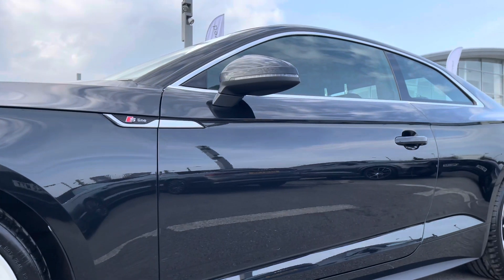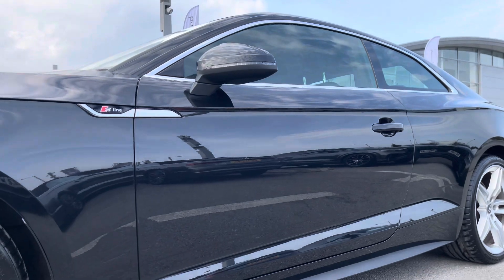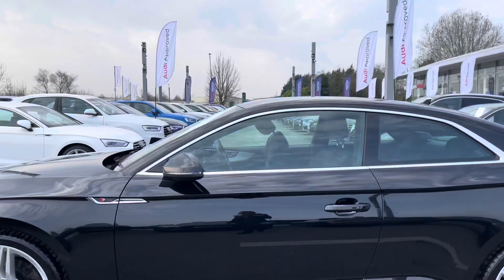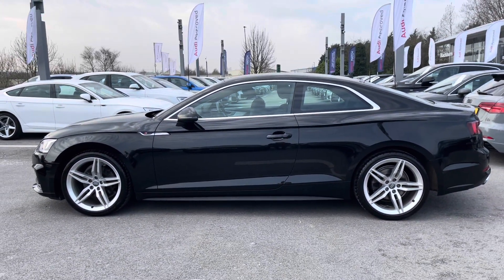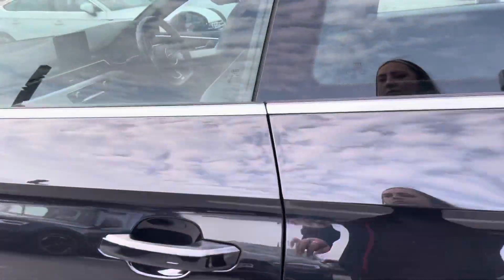With the S-Line exterior package we have the S-Line badging on both side skirts. The door mirrors are body-coloured and also electrically adjustable, as well as heated and folded in. The heated option is really handy for those winter months as it means you won't have to get out of the car and defrost on those cold winter mornings.